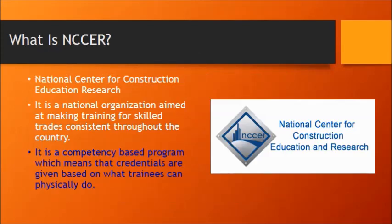What is NCCER? NCCER stands for the National Center for Construction Education and Research. It's a national organization. Its goal is to make trade training consistent throughout the country, and finally it's competency-based. Competency-based means that credentials are given based on what trainees can physically do, more so than what they can say or what they can regurgitate on a test.